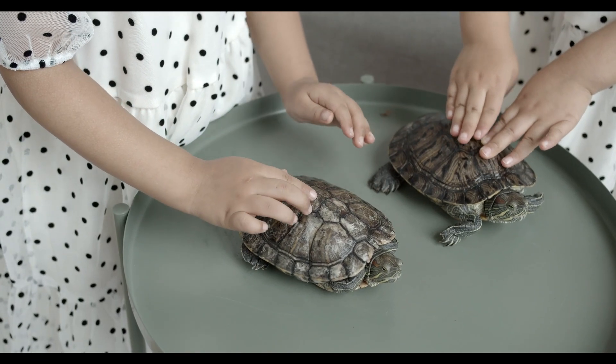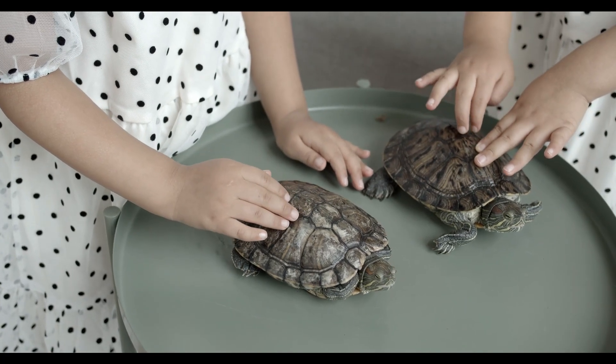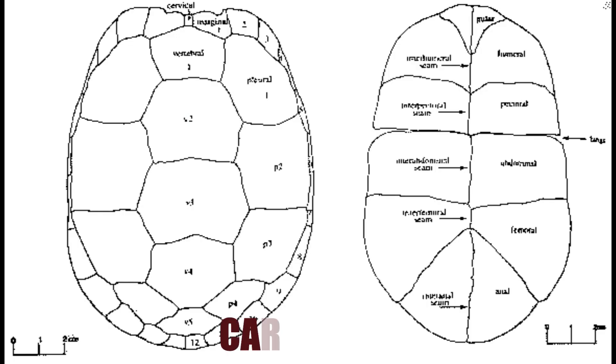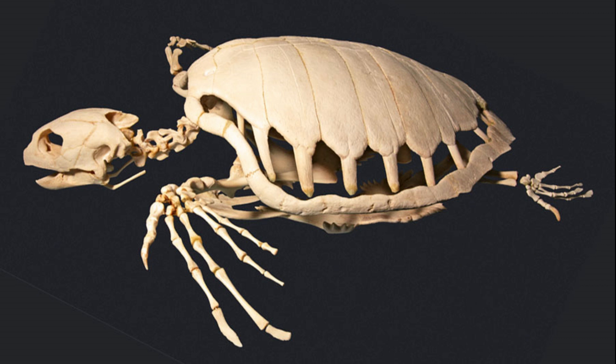Turtles are known for their protective shells that cover their bodies. But did you know that their shells are actually a part of their anatomy? The shells of turtles are called carapaces and are made up of about 60 bones that are fused together. These bones are connected to the turtle's spine, ribs and pelvis, making it an integral part of their anatomy.